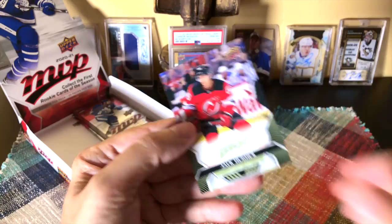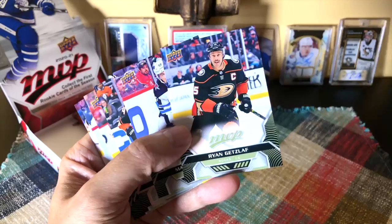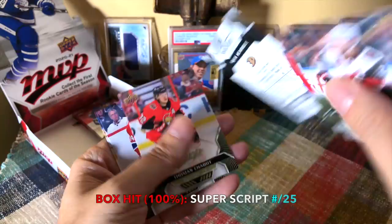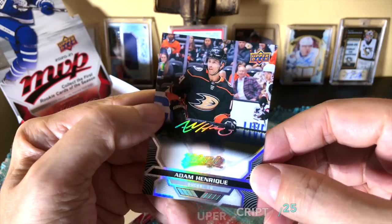Jack Hughes — second-year card — that's a good sign. Continuing on — we have Oel, Jonathan Quick, Ryan Getzlaf, flossing the stash, Scheifele. Oh — so the Adam Henrique is actually the super script. There it is — our super script! Nick Suzuki and Braden Point, numbered 23 of 25.